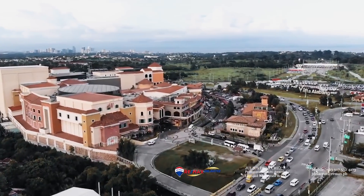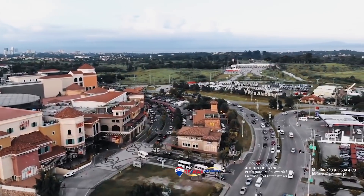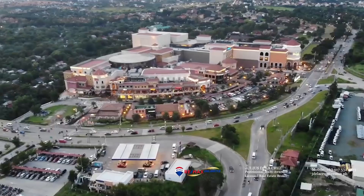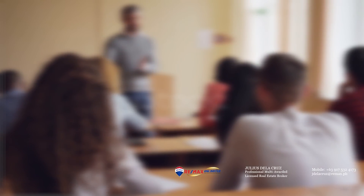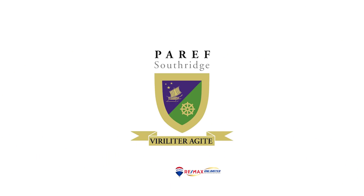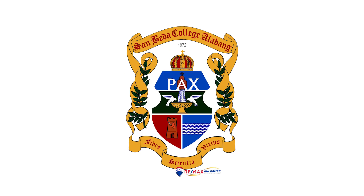It is also conveniently located near many good commercial areas such as the Molito Commercial Complex, Alabang Town Center, and the Evia Lifestyle Mall. It is also close to many good schools such as Paref Woodrose, Southridge, De La Salle Santiago Zobel School, San Beda College Alabang, and many more.